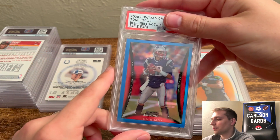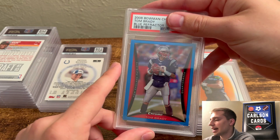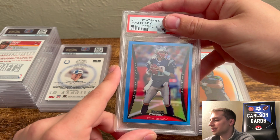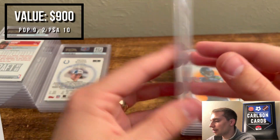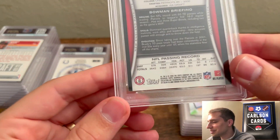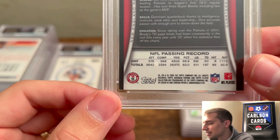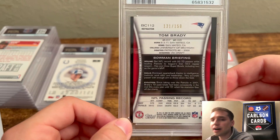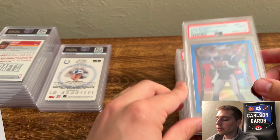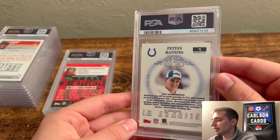Here's a 2008 Bowman Chrome Blue Refractor Tom Brady, kind of similar to that 2006 we had shown. I do have a copy of this as a 9 already, so if I get a 9 I'll probably sell it; if I get a 10 I'll upgrade my collection. Pulled a 9 — and that's actually a huge grade on this one. I thought it was a 7 or 8 because of this corner where the film is coming off, and it's pretty badly off-center on the back. A 9 here is a stellar grade — as good as getting a 10 for how the quality is.